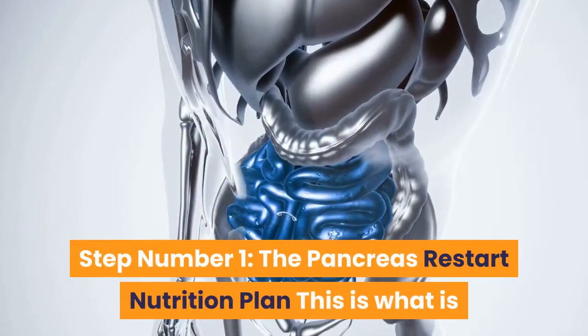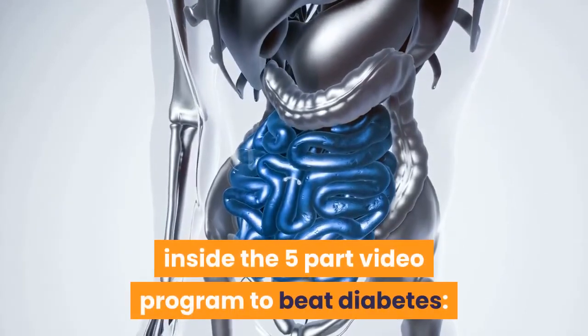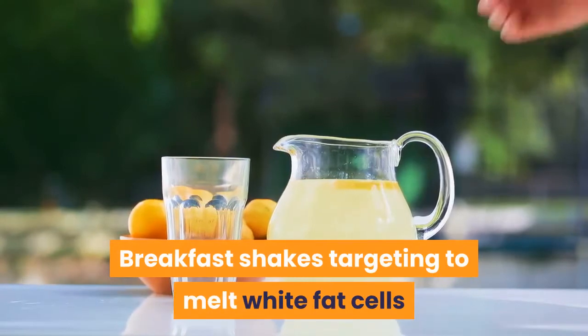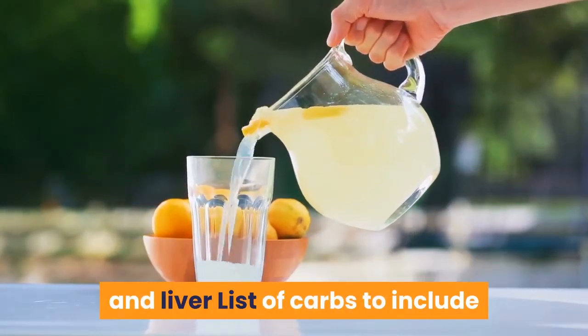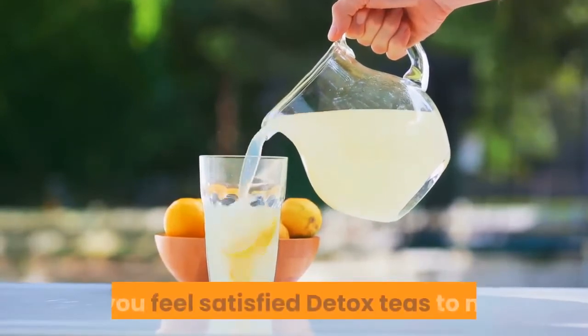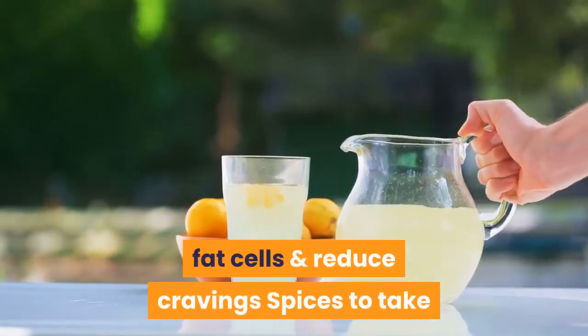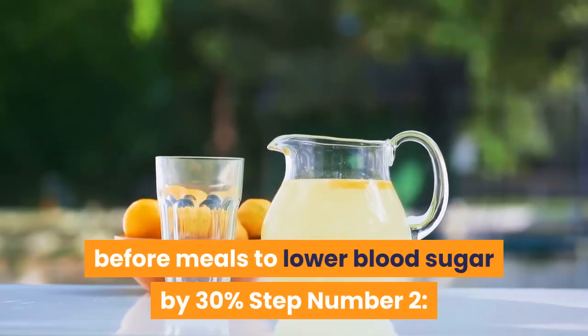Step Number 1: The Pancreas Restart Nutrition Plan. This is what is inside the five-part video program to Beat Diabetes: breakfast shakes targeting to melt white fat cells, meals to eat to incinerate fat around the pancreas and liver, a list of carbs to include so you feel satisfied, detox teas to melt fat cells and reduce cravings, and spices to take before meals to lower blood sugar by 30%.